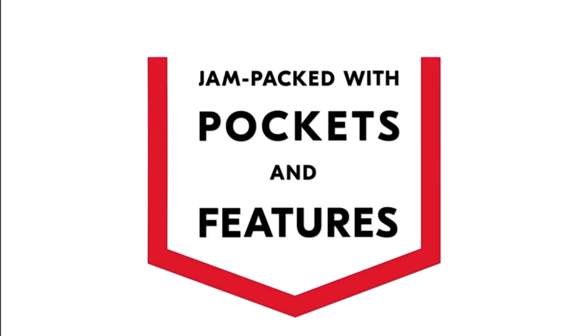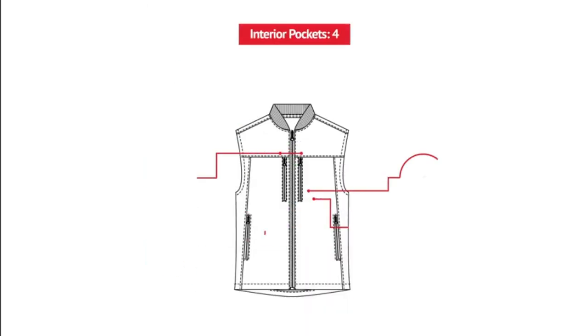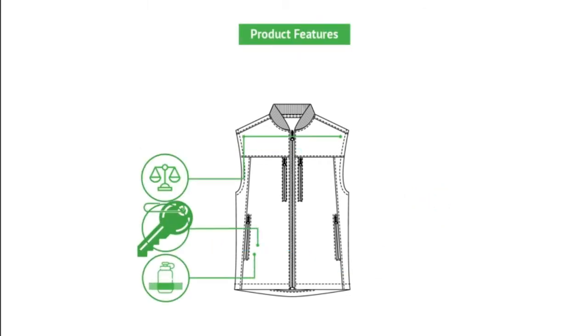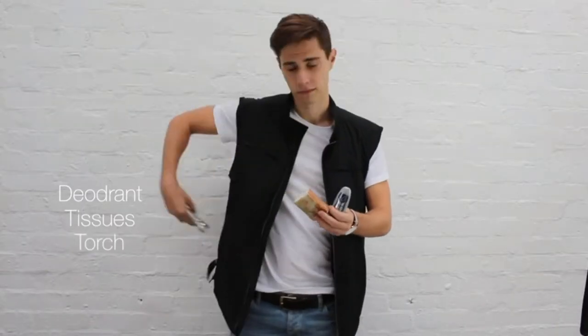Number three: nine utility pockets. This vest features an incredible nine pockets to hold everything you need while traveling, working, hiking, or simply running errands. This vest is perfect for tourists — keep all your gear secure and out of harm's reach.